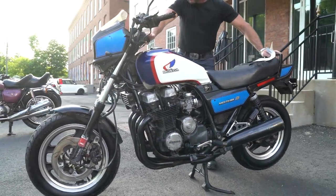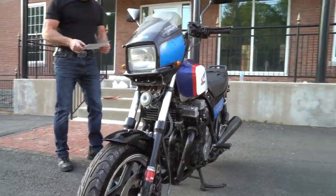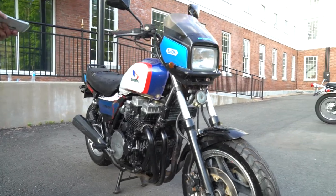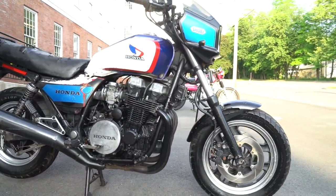They're known to be bulletproof. This one only has 7,200 miles. This has been at Kim Cycles for about eight years according to paperwork, and the bike hasn't been run in about five years.